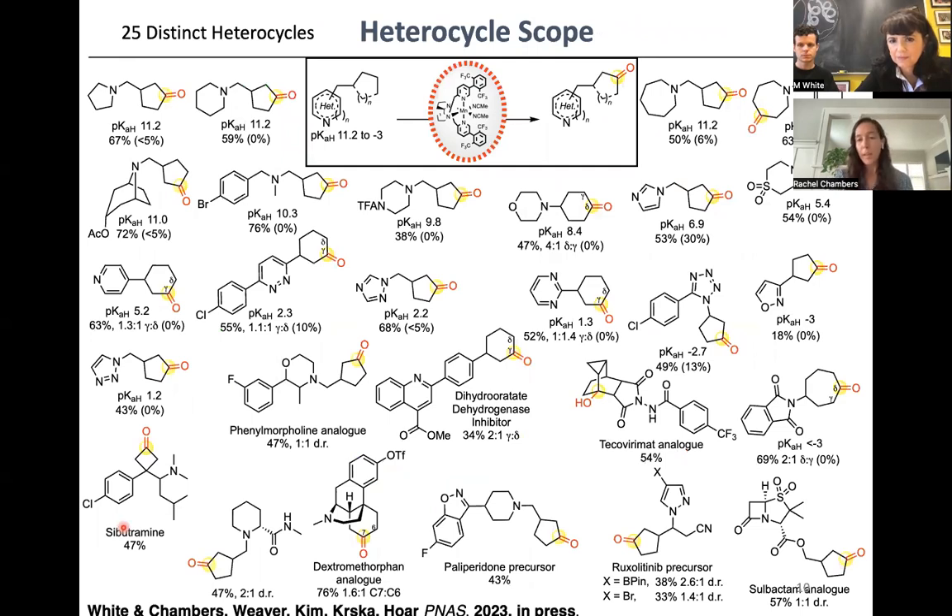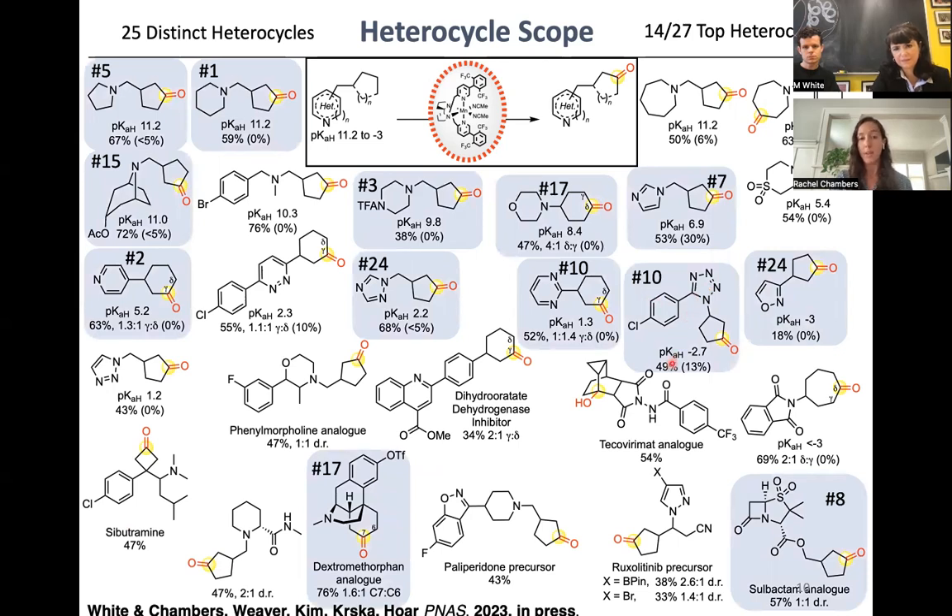Rachel began by exploring the manganese CF3 PDP catalyst with the HBF4 nitrogen protection strategy to evaluate heterocycles in methylene oxidation. The results showed tolerance for heterocycles of a broad range of basicities — from high pKaH to low pKaH. Most heterocycles, even fairly non-basic ones, benefit from the HBF4 protonation strategy, though very non-basic heterocycles like tetrazole do not. Working with graduate student Jake Weber, they found tolerance for 25 distinct heterocycles, including 14 of the top 27 heterocycles found in drugs.